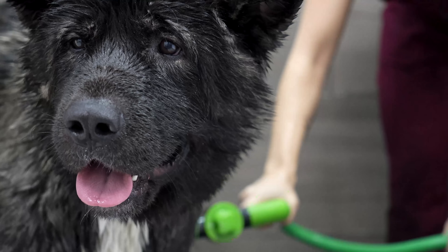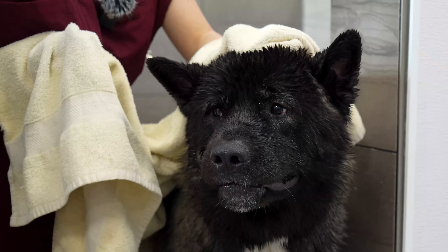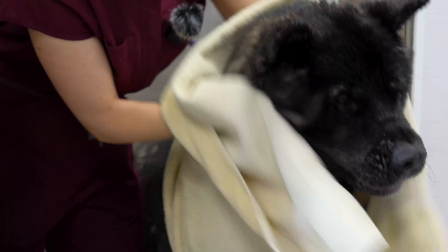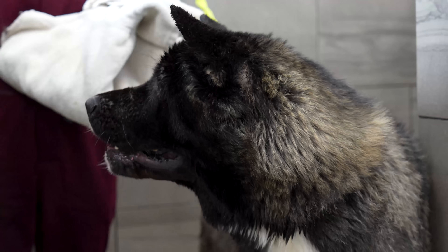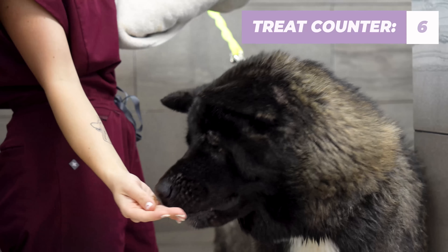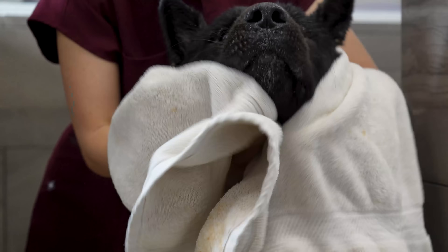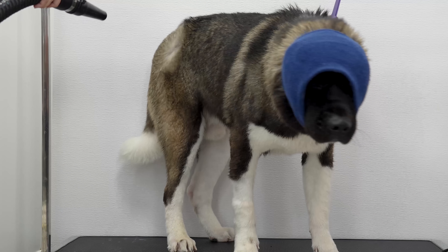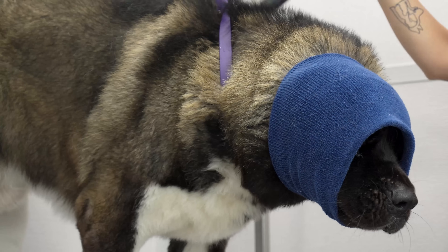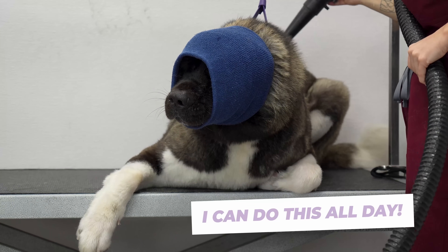This guy really has the plan to soak me today. Originally bred to guard, eventually these larger-sized Akitas were also used in dog fighting. Today, these Akitas are known as American Akitas, and the smaller version is known as the Japanese Akita Inu.